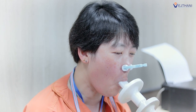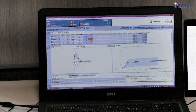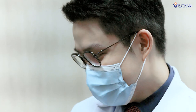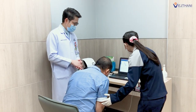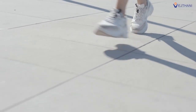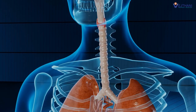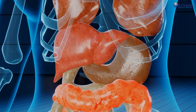A breathing test to measure the amount of air that enters and exits your lungs with a spirometer is called a pulmonary function test. The result shows in numerical numbers and a graph that allows doctors to evaluate the function of lungs in patients who have recovered from COVID-19. Most patients have lingering symptoms after recovery, such as fatigue from daily activities or inability to exercise as much as before, because the functions of lungs, heart, and the body overall have declined.